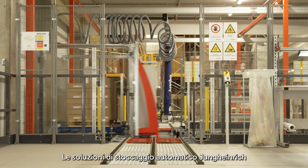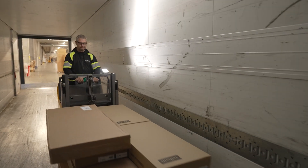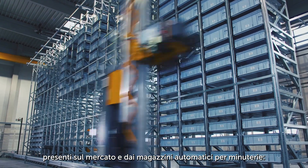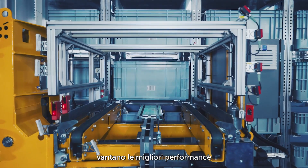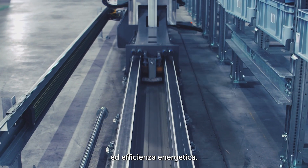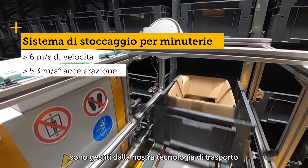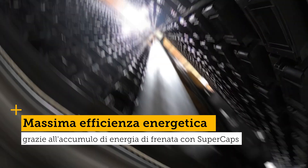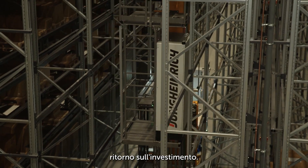Jungheinrich storage and retrieval machines ensure maximum speed and precision in the storage and retrieval process. Optimum use of storage space is complemented by the most powerful stacker cranes on the market. For small parts warehouses, the storage and retrieval system delivers best-in-class performance with short access times, optimal space utilization, and energy efficiency. Individual routes from delivery to storage and picking are managed by conveyor technology tailored to customer needs, resulting in cost savings and quickly recouped investment costs.